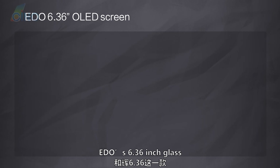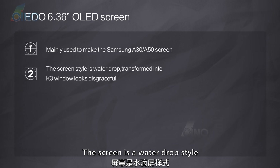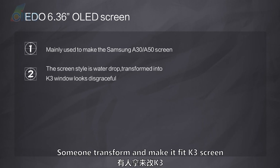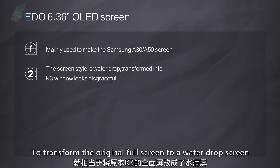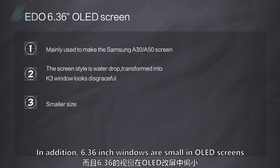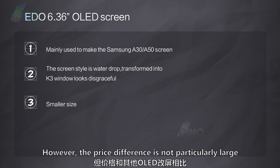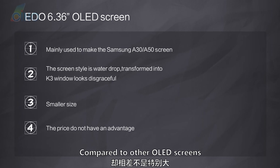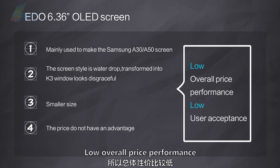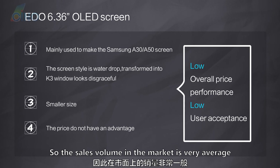Eto's 6.36 inch glass is mainly used to make the Samsung A30/A50 screen, which is a water drop style. Someone transforms and makes it fit the K3 screen, converting the original full screen to a water drop screen, which makes the screen window look disgraceful. In addition, 6.36 inch windows are small in OLED screens and do not have an advantage. The price difference is not particularly large compared to other OLED screens, resulting in low overall price performance, low user acceptance, and very average sales volume.